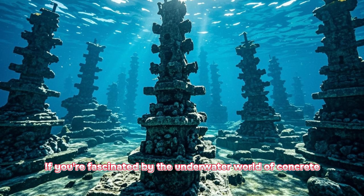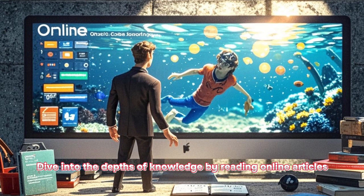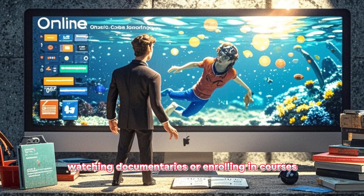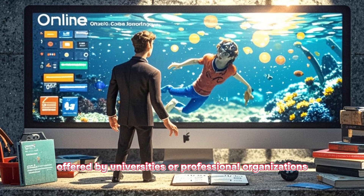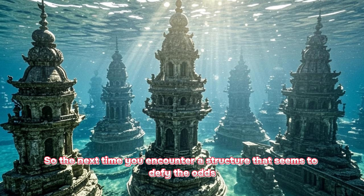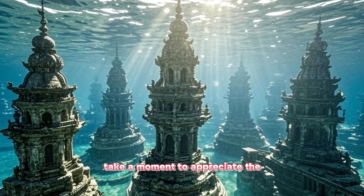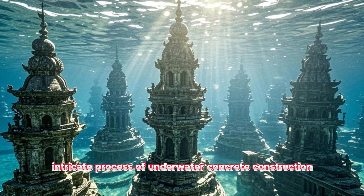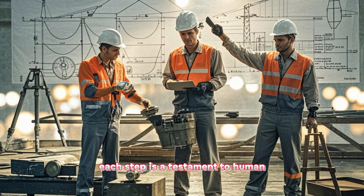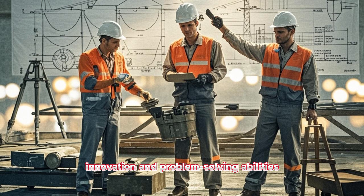If you're fascinated by the underwater world of concrete, there's plenty to explore. Dive into the depths of knowledge by reading online articles, watching documentaries, or enrolling in courses offered by universities or professional organizations. The next time you encounter a structure that seems to defy the odds hidden beneath the water's surface, take a moment to appreciate the intricate process of underwater concrete construction — from managing water pressure to battling buoyancy. Each step is a testament to human innovation and problem-solving abilities.